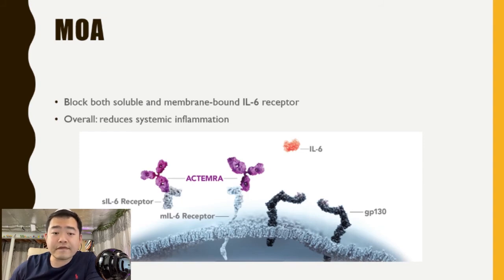Here is a quick review of the mechanism of action. Tocilizumab blocks both soluble and membrane-bound IL-6 receptors, as shown in this figure. The antibody drug binds to both the soluble form and the membrane-bound form, blocking IL-6 from binding and preventing the downstream signal transduction. The overall effect is to reduce systemic inflammation, which can lead to a higher survival rate in patients infected with the virus.